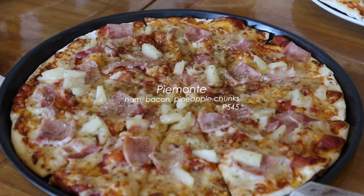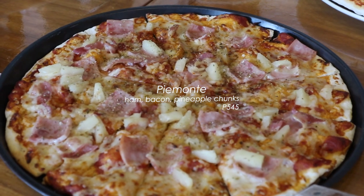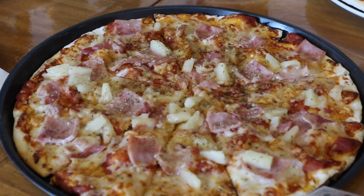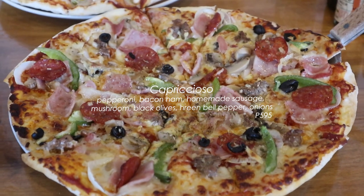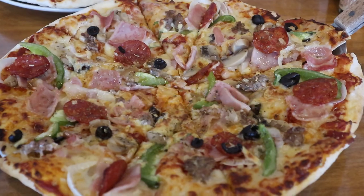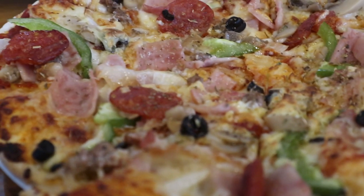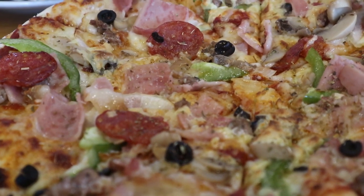Another pizza — the Hawaiian pizza, but here it's called Paimonte. A lot of us love pineapple on our pizza — don't judge! 8 out of 10. And the best one yet, according to my family — La Caprichoso. I couldn't eat it because it had too much processed meat, but they loved it so much they gave it a 9 out of 10.